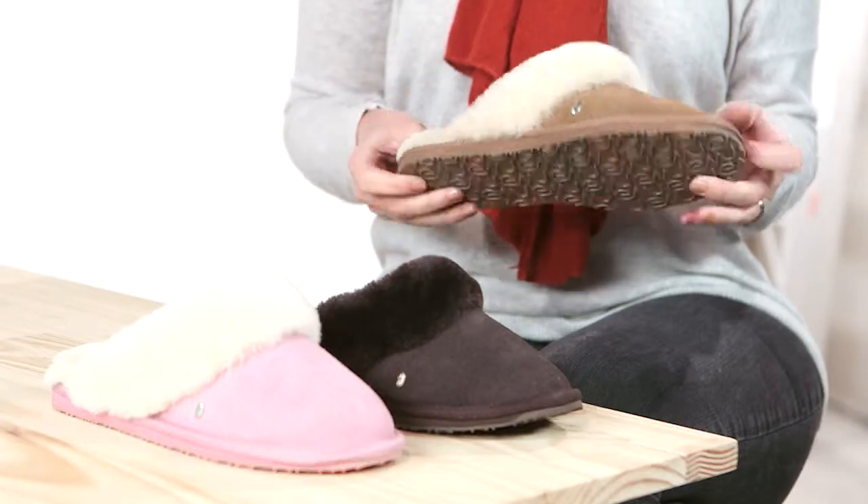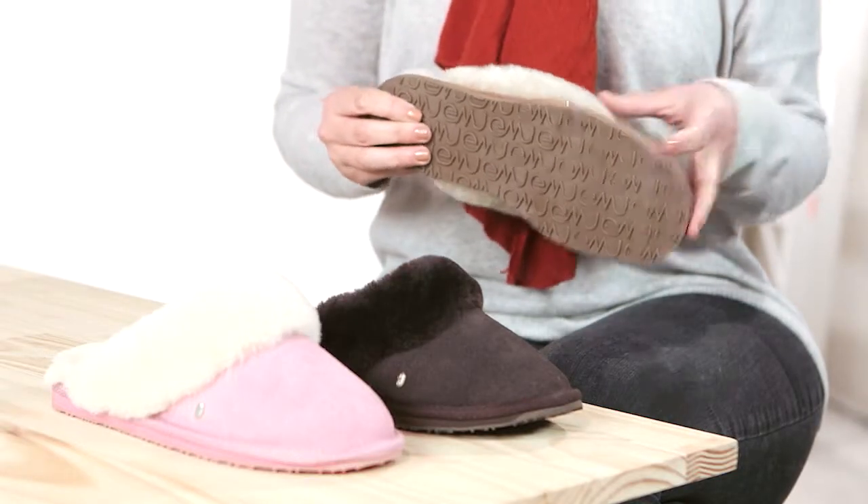A suede outer gives the slipper durability and the cushioning midsole gives your feet the added support they need. The flexible rubber outsole gives better traction than the average slipper. So keep those toes cosy and warm with the Jolie.